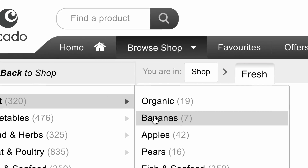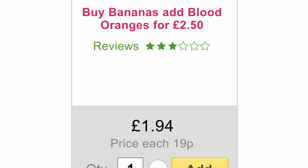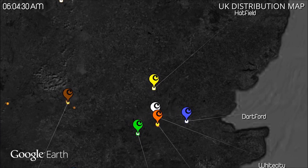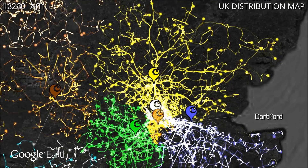Ocado is the world's largest online-only grocery retailer. Each Ocado building caters to about 600,000 people that can get all the food they need from us every week.